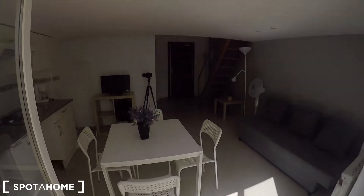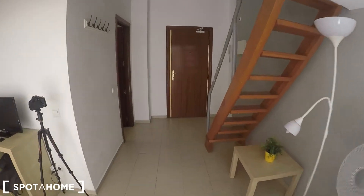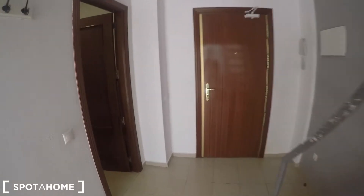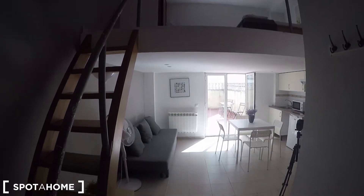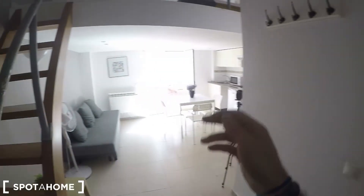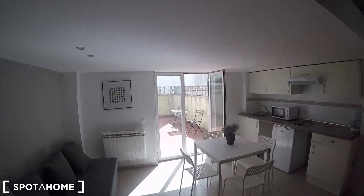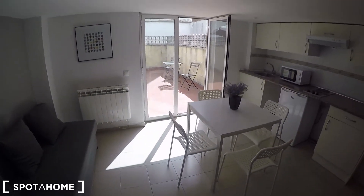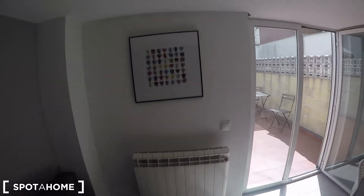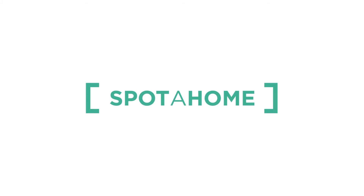That's pretty much what I can show you today in this studio located in Calle del Principe, organized in two floors. On the first floor of a building with elevator and with a doorman at reception, with a complete bathroom, fully equipped kitchen, separated bedroom on the upper floor, and a huge terrace with plenty of natural light. So if you like it, you can go and book it with Spota-Home. I'll see you then.